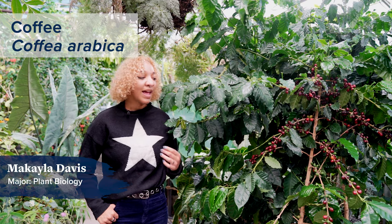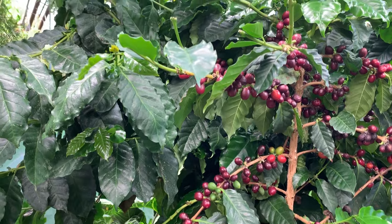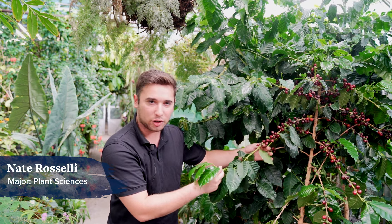Coffee trees are originally from the highlands of Ethiopia, and today they account for 60 percent of coffee production worldwide. Humans have been using this plant for thousands of years. It's little known, but actually all parts of this plant produce caffeine, including the stems and the leaves.